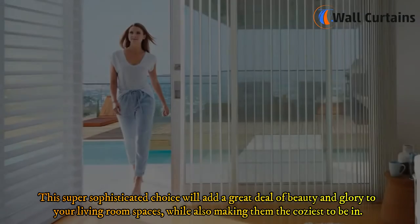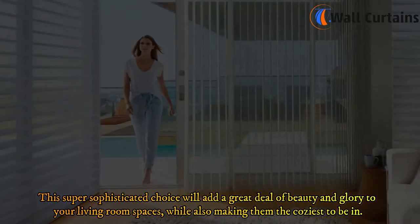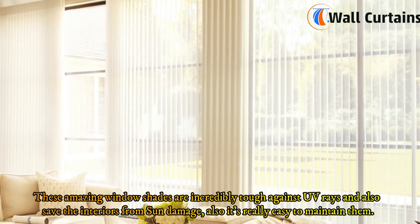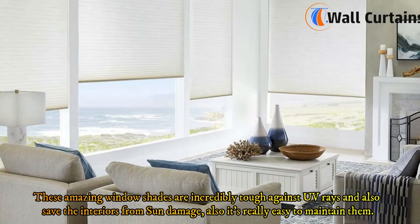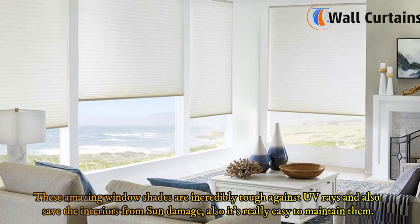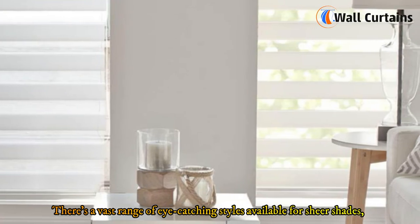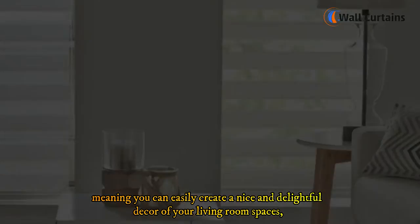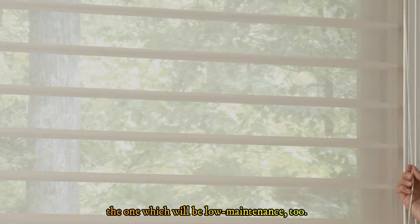Five: Sheer window shades. This sophisticated choice will add beauty and glory to your living room while making it the coziest space. These shades are incredibly tough against UV rays and protect interiors from sun damage. They're easy to maintain, and there's a vast range of eye-catching styles available, allowing you to create a delightful, low-maintenance decor.